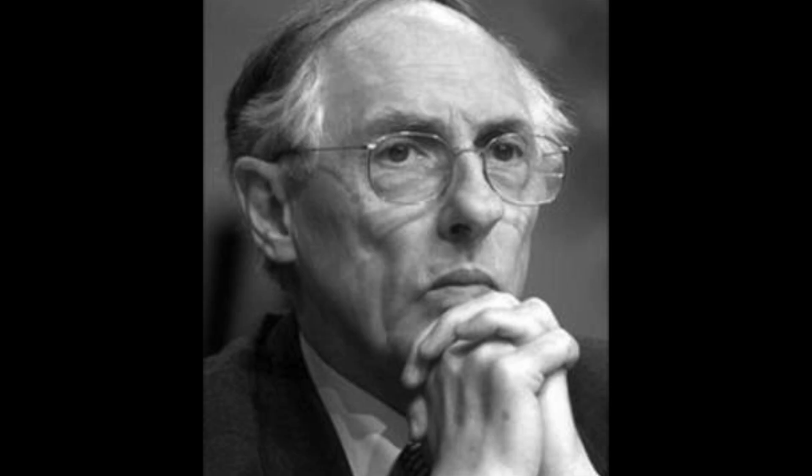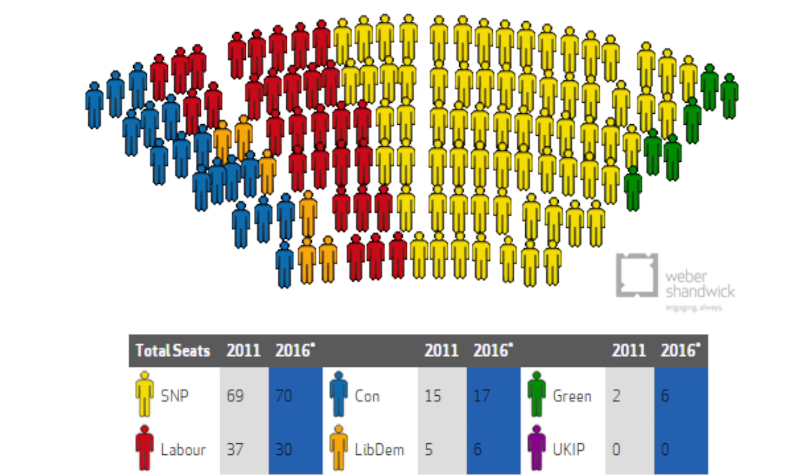Labour ended up with 43% of the seats in spite of winning only 35% of the list vote. So fast forward the best part of two decades and Labour dominance has been replaced by SNP dominance — which means, paradoxically, that it's the SNP who are now benefiting from the limitations Labour so carefully built into the system. Some people think the SNP could win more than 65 seats this year, which means they would be guaranteed an overall majority before a single list seat is declared. And that's given rise to a stubborn belief among some supporters of independence that there is a bug in the system that can be exploited to vastly increase the number of pro-independence MSPs.